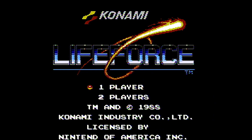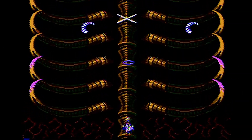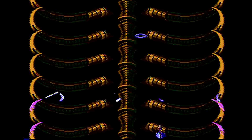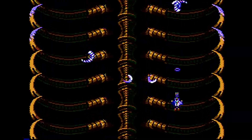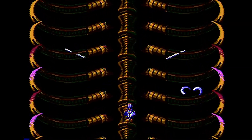In Life Force, you might think that you're the good guy. You play a fighter ship pilot trying to save his planet from the belly of a giant alien beast named Zelos who's been consuming everything in sight, including your entire civilization. Although the pilot's quest to rescue everyone from their fate is admirable from his perspective, to Zelos, you're an invasive threat that's trying to kill him, and his immune system isn't going to take that very lightly.